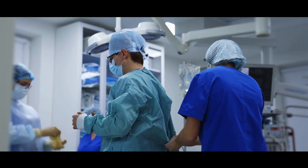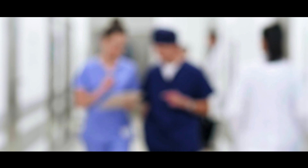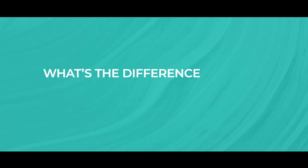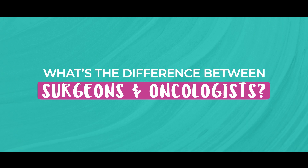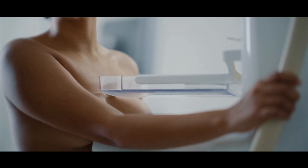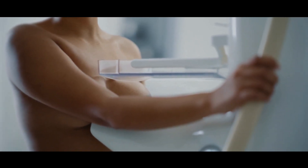If you have been diagnosed with breast cancer, you may have a surgeon and an oncologist. But what is the difference? Don't they both treat cancer? So when someone finds a lump or has an abnormal mammogram, for example, they usually see a breast specialist to take a closer look.